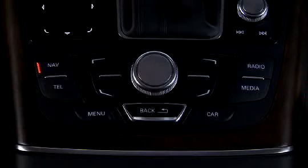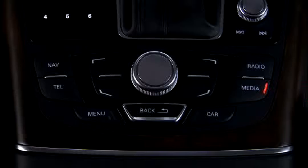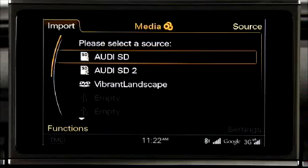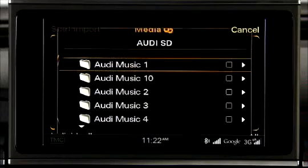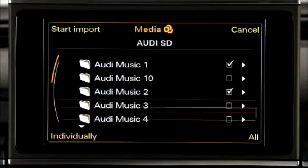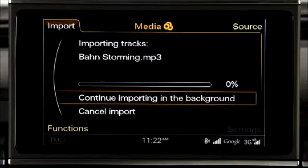To select individual files or folders to be imported, press the media function button, then the import control button. Use the control knob to select a source, and then turn the knob to select the files or folders you want to save, and press the knob. Next, select the start import control button. The progress of the import is displayed in the MMI.